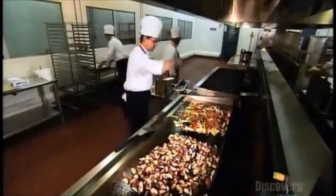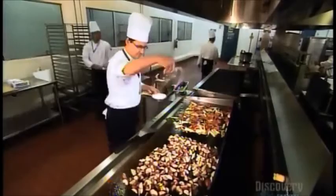They cook on grills that are a meter and a half long. At one end they stir-fry a big batch of veggies, while at the other they sauté potatoes.